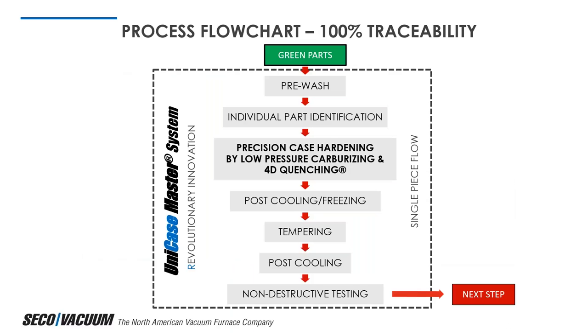The system is designed for single-piece flow and fits into a machining work center between rough machining and final machining, very well designed for lean manufacturing. Parts are heated and heat treated individually without fixtures, all in line — bridging the chain between soft machining and hard machining. The flow provides 100% traceability of every single part produced. Parts go from green machining centers to a pre-wash, individual part identification, then enter the Unicase Master with 4D quench furnace, cycle through hardening, go to post-cooling or cryo operation, tempering, non-destructive testing, and on to the next steps.